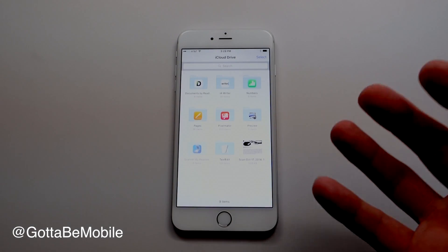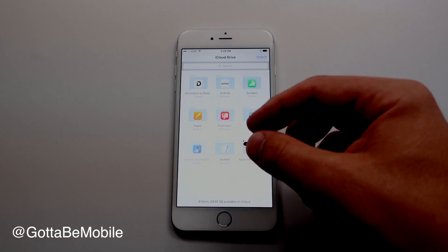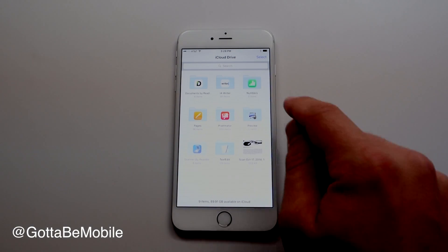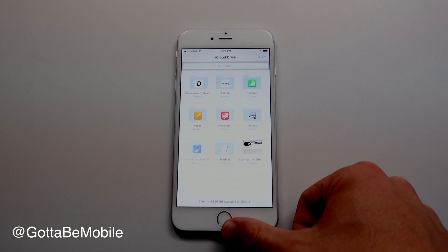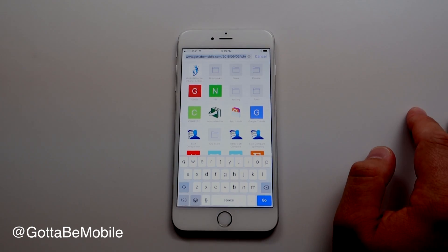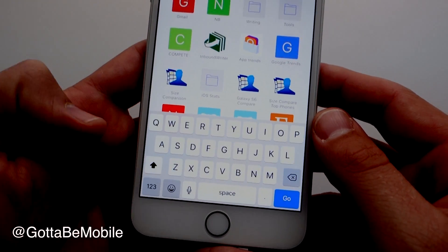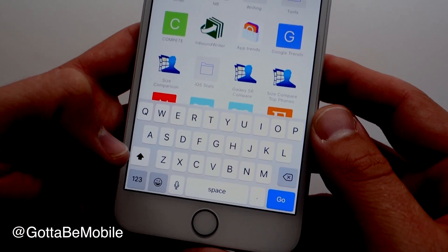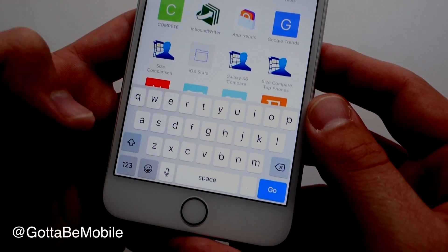Apple also adds a shortcut for iCloud Drive — a standalone app that lets you access your iCloud Drive and open files without going through a specific app. It's something you'll definitely want to turn on. The keyboard is also improved in iOS 9. Now you can tell at a glance whether caps lock is on or off: if caps lock is on, the letters on the keyboard appear as capitals; if it's off, they appear lowercase. You'll never have to wonder again.